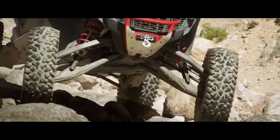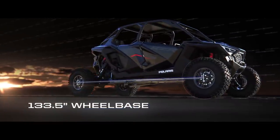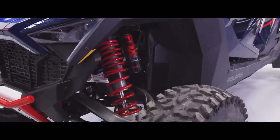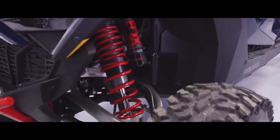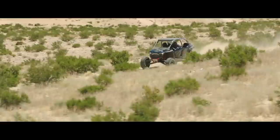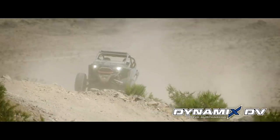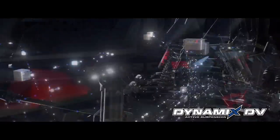Out back is where things really get interesting. The Pro R features fully boxed steel trailing arms with integrated toe links. These arms are longer and increase the wheelbase over the Turbo R by a full 8 inches. Actual rear wheel travel is an unreal 24.5 inches — that's over 2 feet. Like the Turbo R, the Pro R's stance is an industry-leading 74 inches wide. All of this travel is damped by a full set of Fox 3.0 Live Valve X2 internal bypass electronically controlled shocks. Saying this is the most advanced suspension system ever offered on a stock side-by-side doesn't quite do it justice. The system is called Dynamics DV — and I'm going to assume DV stands for dual valve. If it doesn't, I think it should.